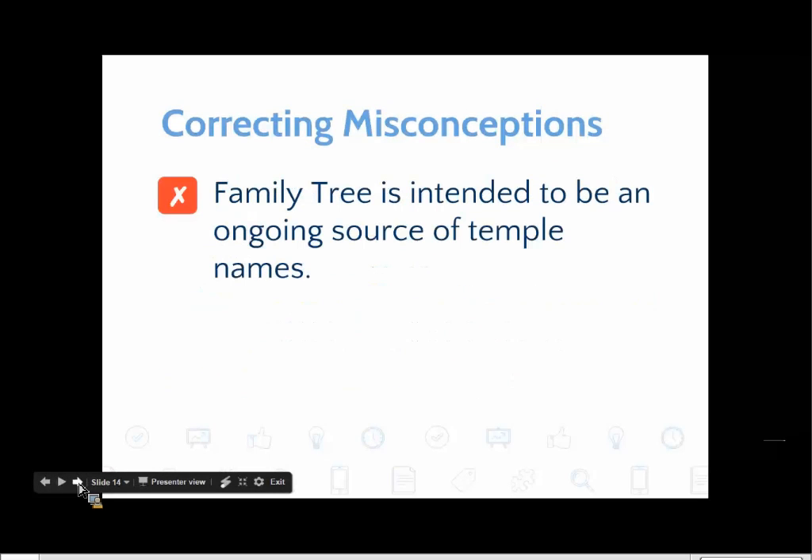The last of those three misconceptions is that Family Tree is intended to be an ongoing source of temple names. This is logical if you think the church originally populated Family Tree with temple names. What's interesting is I've found this misconception gets passed frequently, like wildfire gossip, from one member to another. People are constantly telling each other: 'All you have to do is go to Family Tree and find your temple names. Isn't it awesome that the church has made it so easy?' And so this supposed good news gets spread around without people realizing it's actually a misconception.